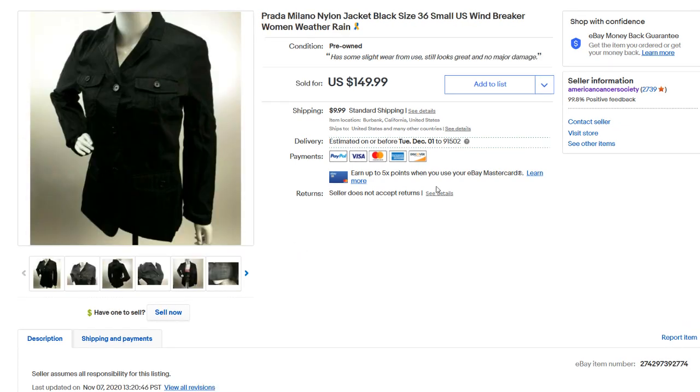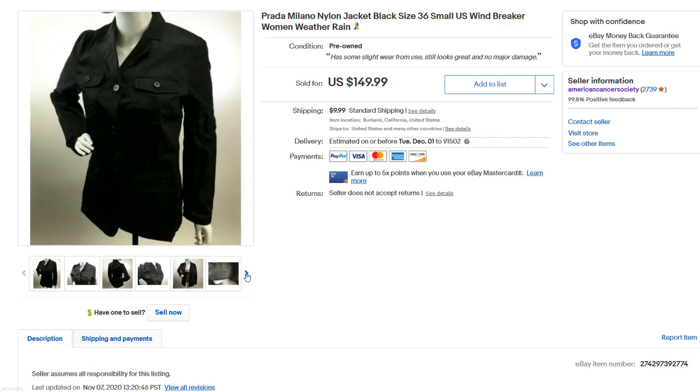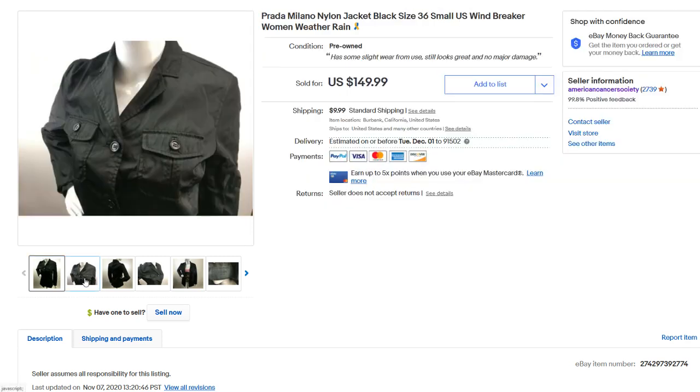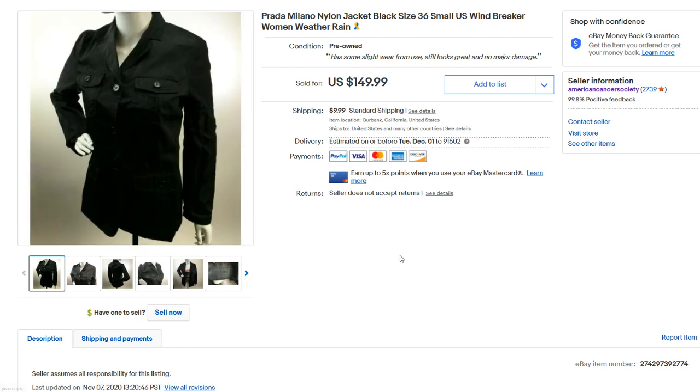Next up, we have this Prada Milano nylon jacket. We had this in the shop for over a year and were just glad it finally sold. It's actually a really cool jacket in really good condition — a little bit of wear but nothing ripped, torn, or stained. This sold for $129. You can tell it's an older listing because we used the mannequin. I rarely do mannequin photos anymore because it takes so much time. These days, a flat lay or hanging on a door is easier — time is money.